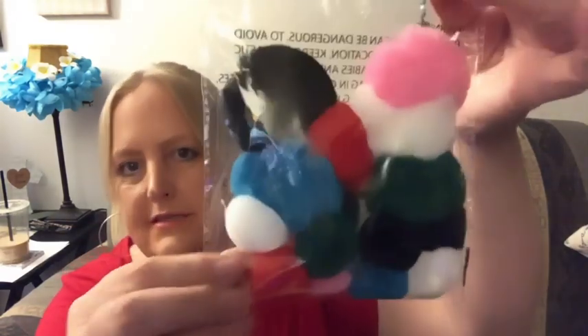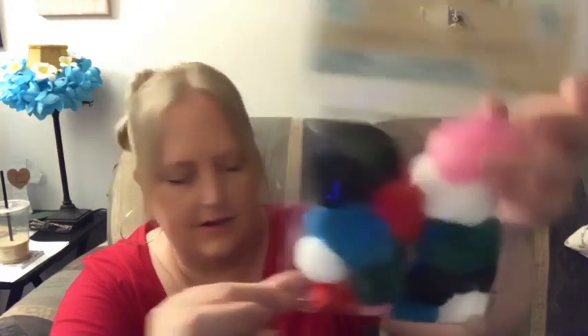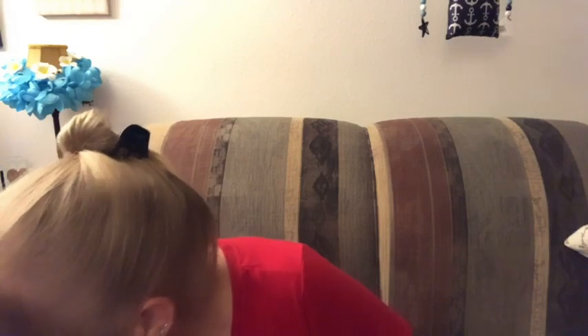Got a pack of pom-poms — 16 pieces. I'm trying to remember what I got these for. I was going to do some type of DIY with these. There are 16 like I said, and I will remember eventually and show you or tell you.